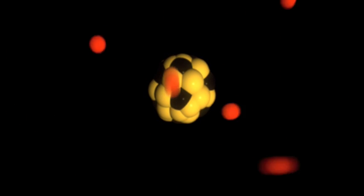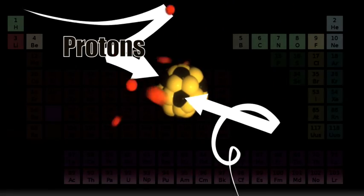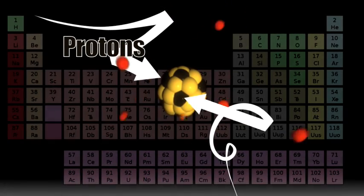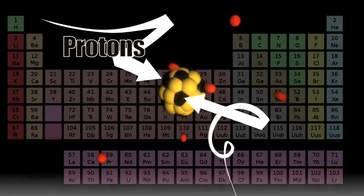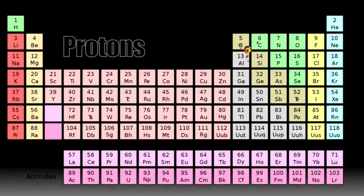Atoms are the most basic units of matter. The nucleus of an atom contains positively charged particles called protons. The number of protons in an atom determines the atomic number of an element. Elements are arranged on the periodic table according to their atomic number.